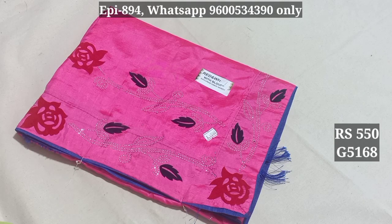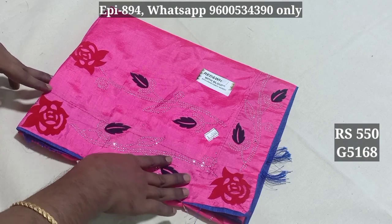Hello viewers. Ladies and gentlemen, Sari Collections 5168. This is a crackle material in the bottle.